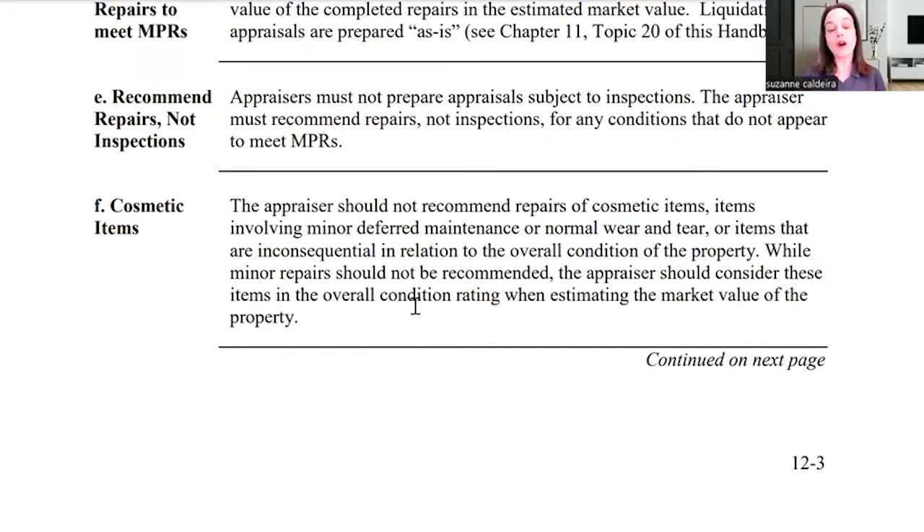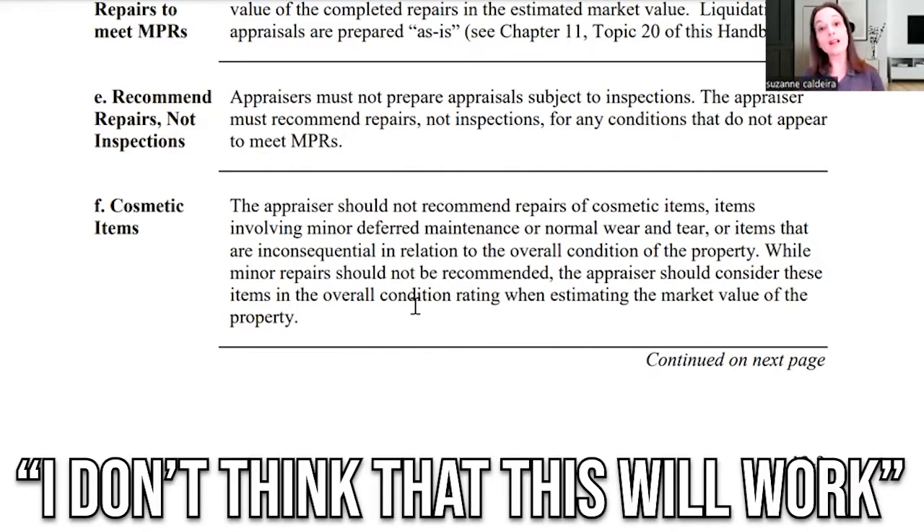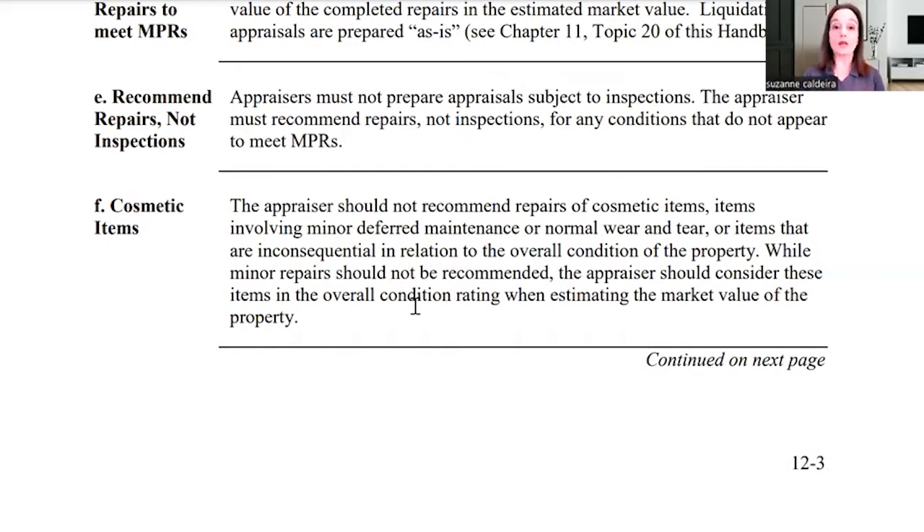Cosmetic items are often a big reason why realtors — whether it be on the listing side saying, 'We don't want to take this veteran's offer,' or on the buyer's side saying, 'I don't think that this will work.' If you've watched any of these videos, make certain that if you're working with a VA lender that they're direct to Ginnie.